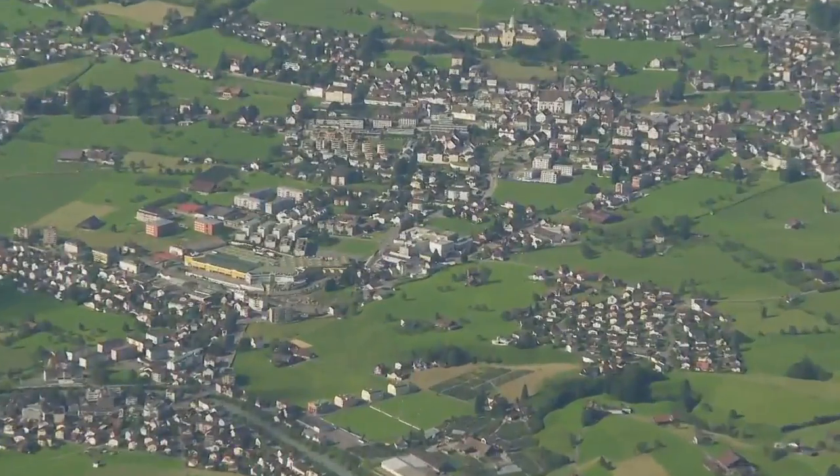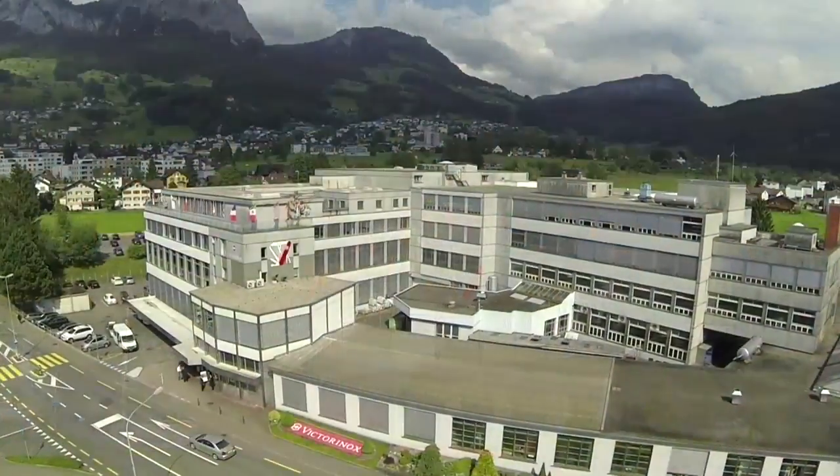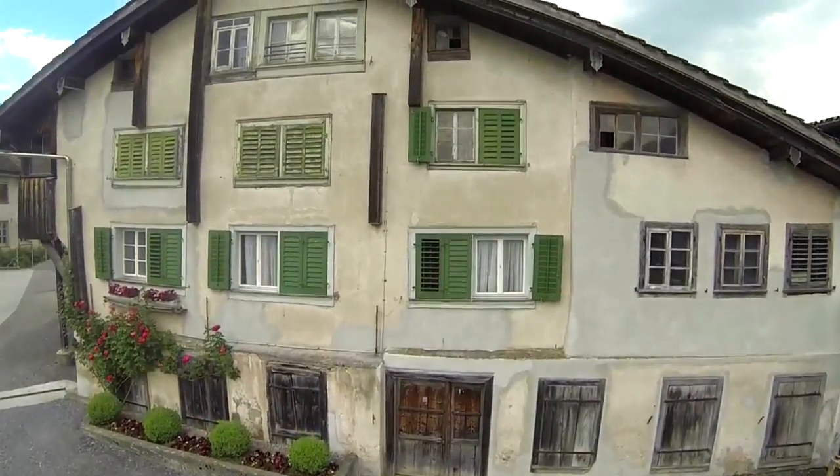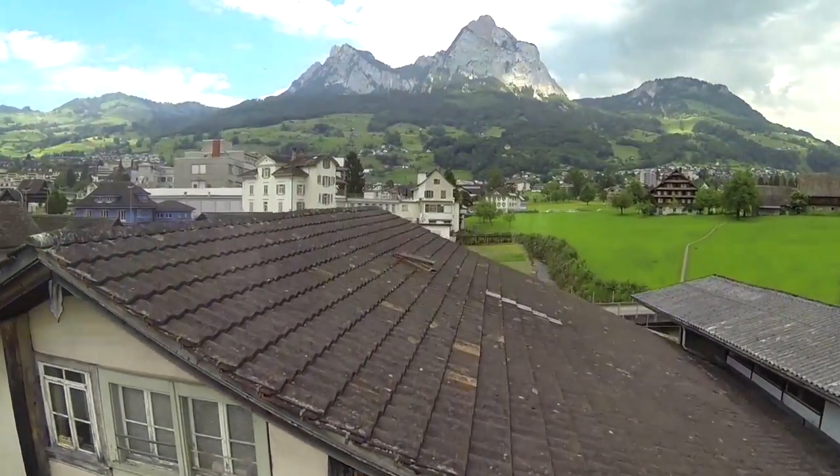Since Karl Elsner's company was founded, it has grown into a global enterprise. It is still operated today by the Elsner family. A unique success story began in this building one and a half centuries ago.